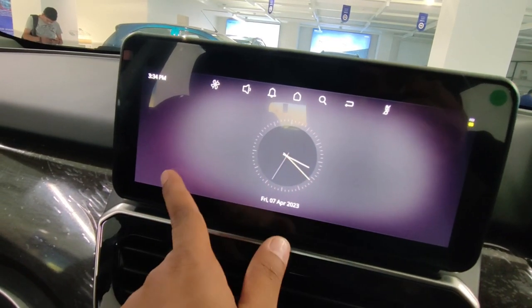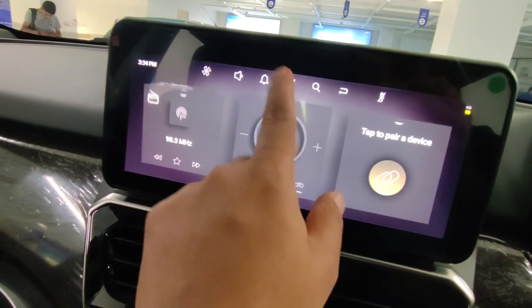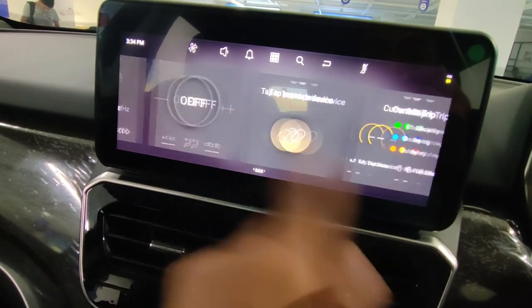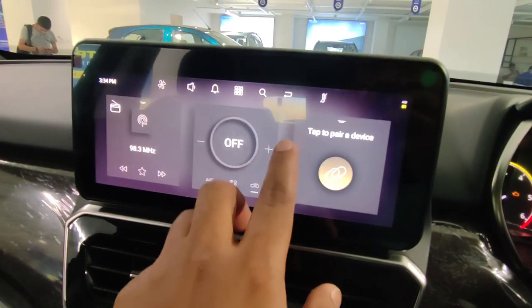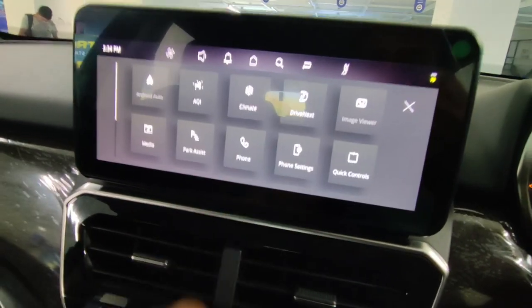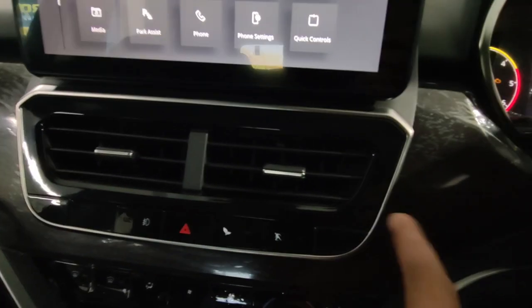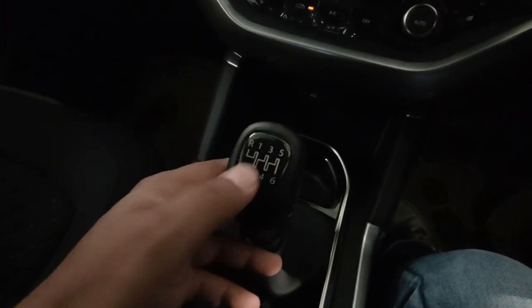The new infotainment system is a 10-inch unit and is very smooth — the touch response is good. You can also control the air purifier from here, which is offered in this variant. Below that, you get the AC vents with chrome treatment. This variant gets auto AC. Below that, there is a USB port and a 12W socket. The car uses a 6-speed manual transmission with the gear lever placed here.